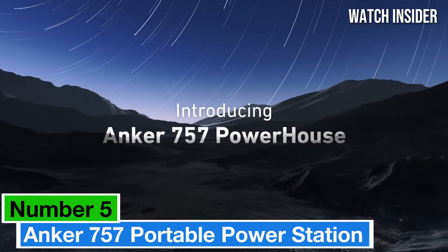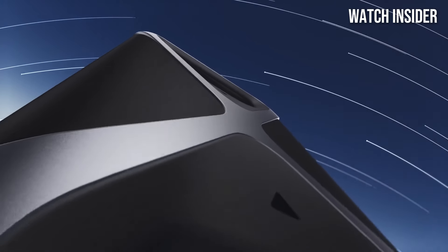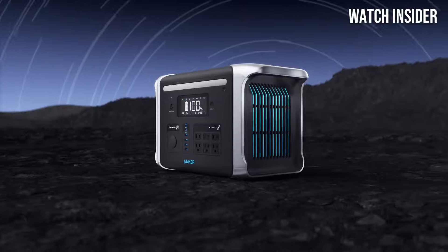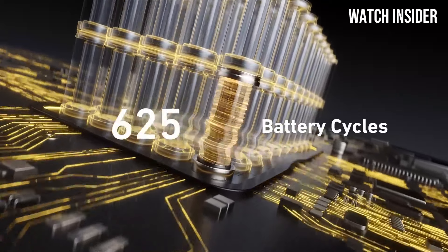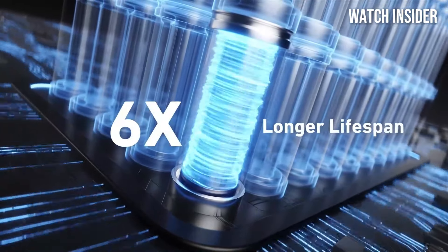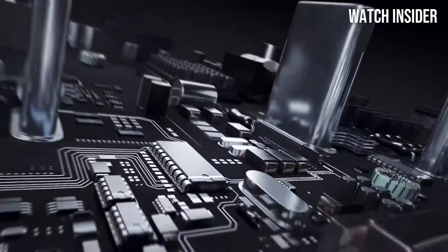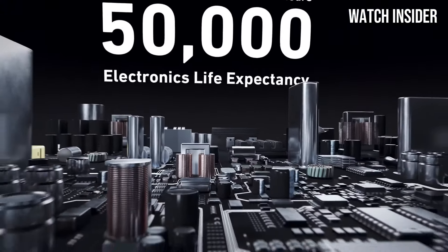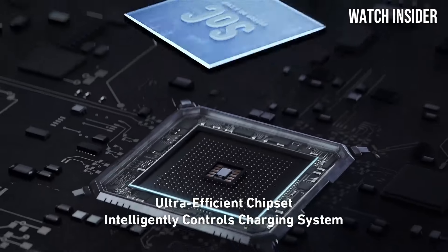Number 5: Anker 757 Portable Power Station stands out as a powerhouse that redefines convenience and reliability. With a massive 1,229Wh LiFePO4 battery, this power station is designed to meet the demands of outdoor adventures, emergency situations, and everyday use alike. After extensive testing in various scenarios, we found that the Anker 757 excels in delivering consistent power.